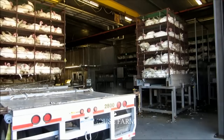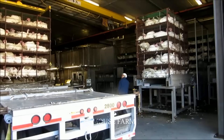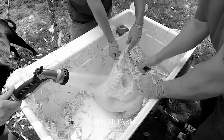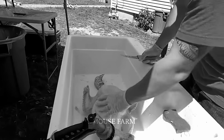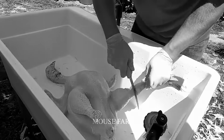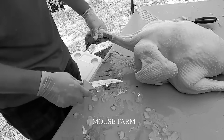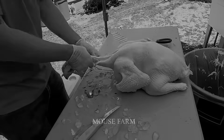In 2021, 46 million turkeys were eaten at Thanksgiving, 22 million at Christmas, and 19 million at Easter. Alexander Hamilton, the first Secretary of the Treasury of the United States, once declared there was not a single American citizen who would not eat turkey — and this has become mostly true.